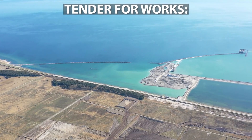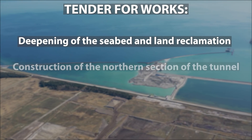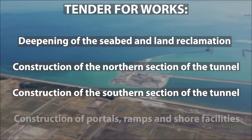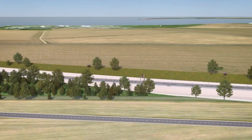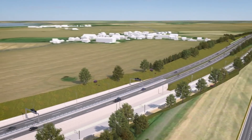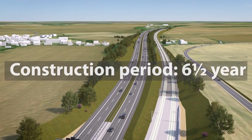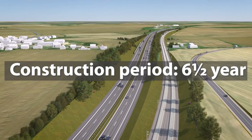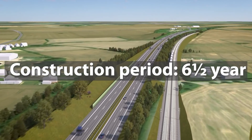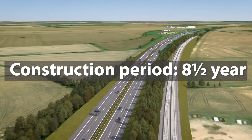Tenders for works are defined in four contracts: deepening of the seabed and land reclamation, construction of the northern section of the tunnel, construction of the southern section, and construction of portals, ramps and shore facilities. Analysis of preliminary bids in December 2014 and subsequent dialogue with contractors indicated that the earlier assumed 6.5-year construction period was ambitious and contributed to high bid costs. The construction period was therefore extended to 8.5 years.